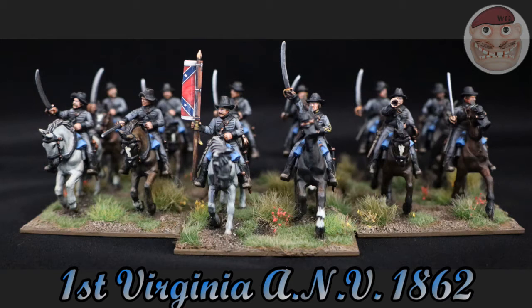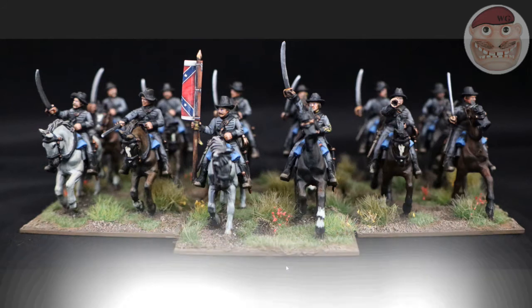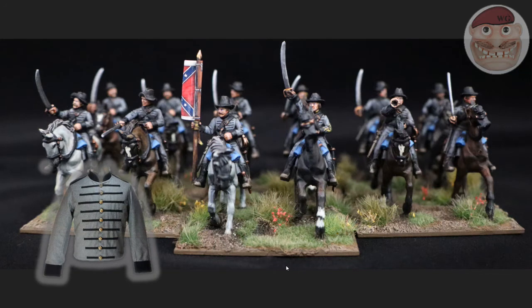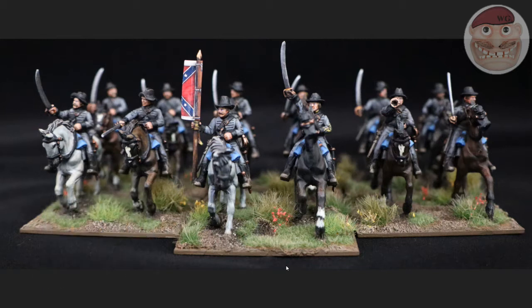I'll tell you a little bit about the 1st Virginia. They were raised early on and were basically supplied very well, especially the first half of the war. They had their own special kind of uniform - this Hussar Bars uniform that you see them wearing now. They participated in most of the battles, originally led by Jeb Stuart, the famous Cavalier of the Confederate Army.